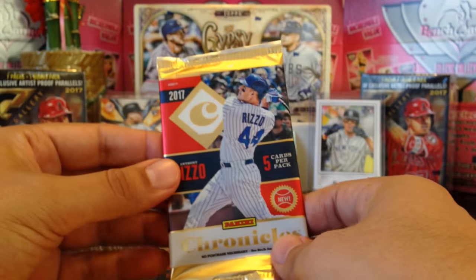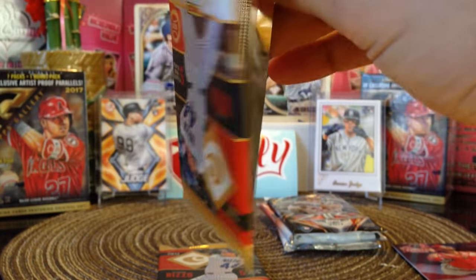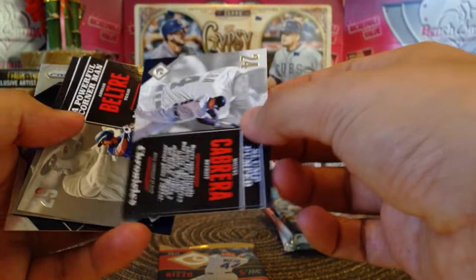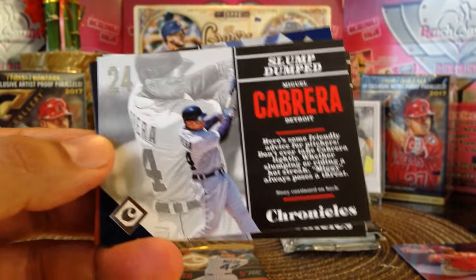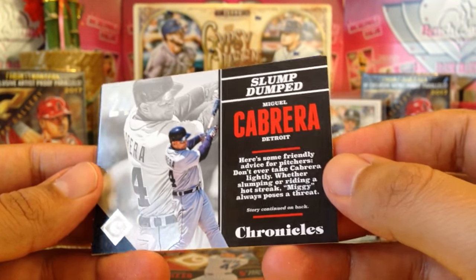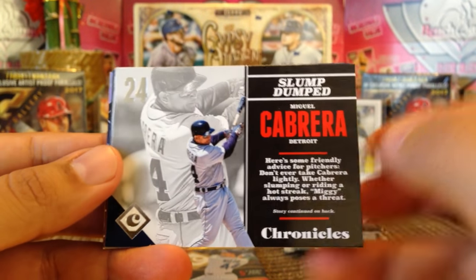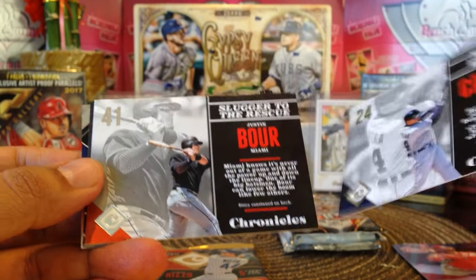Alright, let's go on to the 2017 Chronicles, see what we got here. I guess these are not backwards — they look like they're backward cards. I'm not really a fan of the Chronicles; it's kind of like a newspaper article, I guess you could say. Here we got Miguel Cabrera — there's the back.